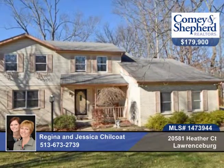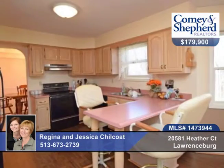Check out this large traditional home on a double lot. There's new carpet in the lower level with a wet bar and walk out to the rear yard with a view of green space.